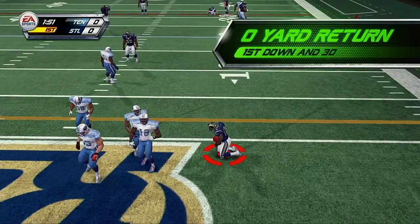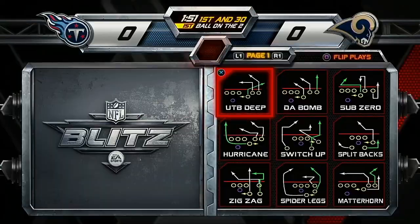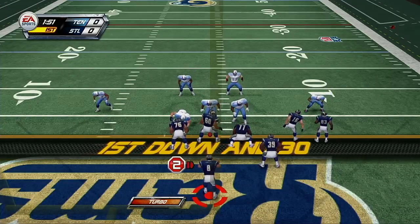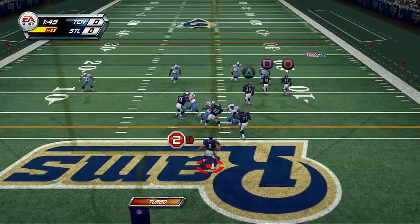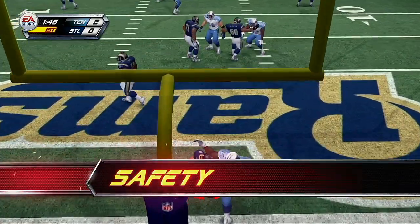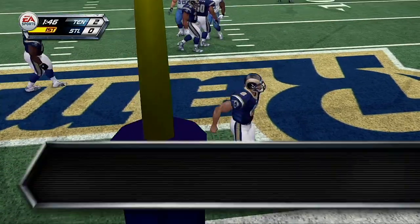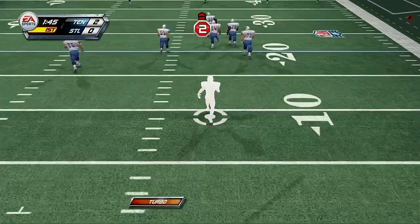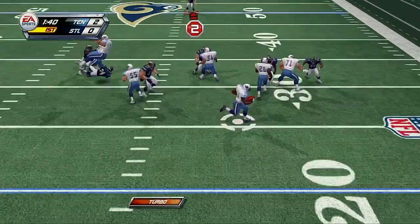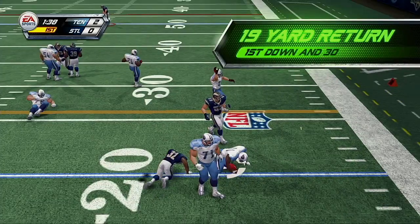He'll make the tackle right around the two. They'll line up over the ball. And a safety on the play. What on earth was that? I take offense that this is called an offense — that should be called a defensive helper. They'll make that tackle right around the 26.